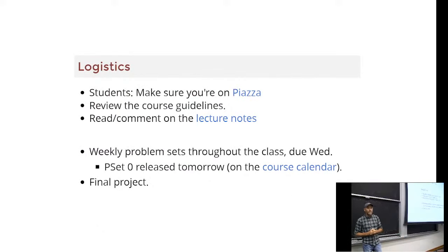Our primary means to broadcast to you is through Piazza. You should be able to sign on automatically if you have an MIT email address. If you're registered and don't have an MIT email, we can add you, no problem. I'm only distributing the course guidelines through the website, so please take a minute to review them. If anything's unclear, we're ready to answer those questions now.